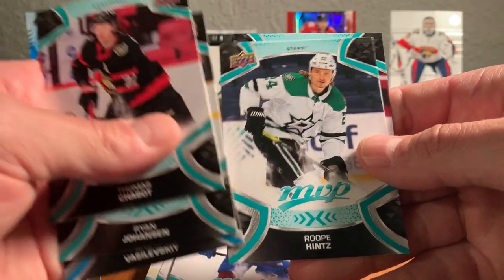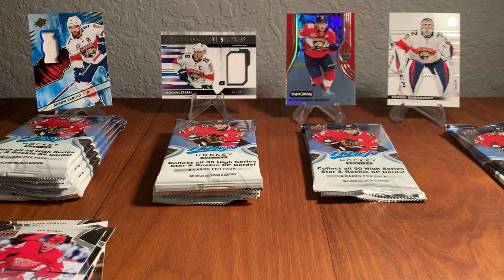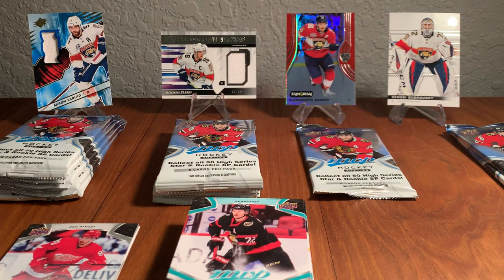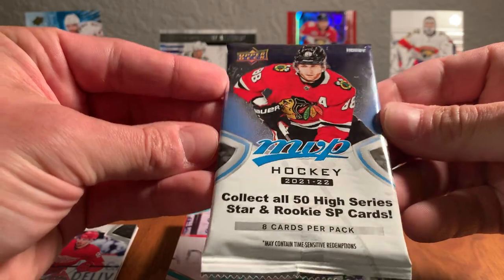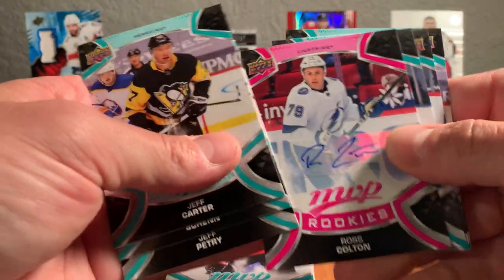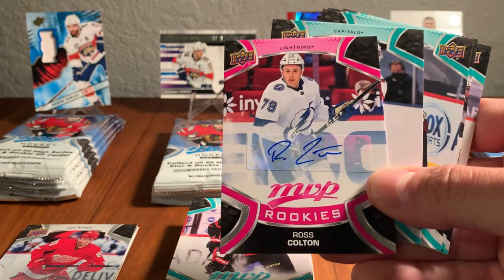These come in different formats. You can get a blaster box — retail at your local Target or Walmart — or fat packs as well. If you like what you see here and want to rip open some of your own, it's nothing like opening packs. Jeff Carter, Braden Shen, Jeff Petrie... and we got an autograph — Ross Colton! These are tough to get — that's one in every 400 packs. Ross Colton plays for the cross-state rivals, but it's a cool card to pull. He scored the game-winning goal in the Stanley Cup Final.